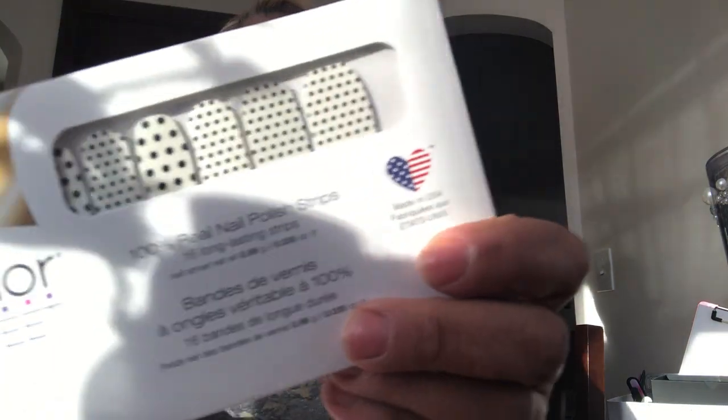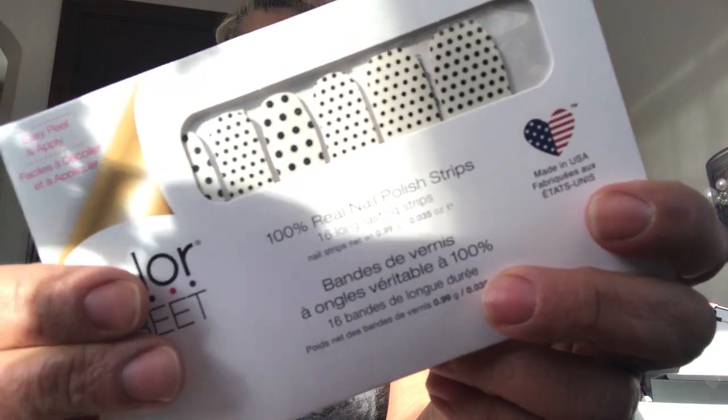And I also got the Polka Dot Com, which is so cute, which I also love, because it's got an accent nail.